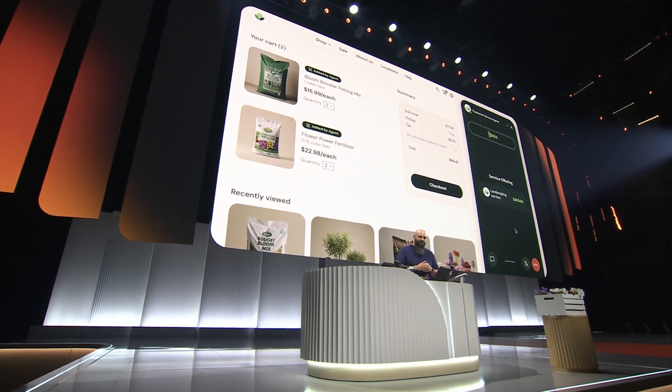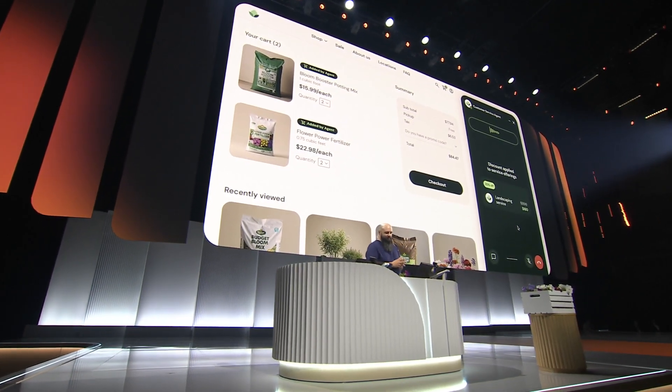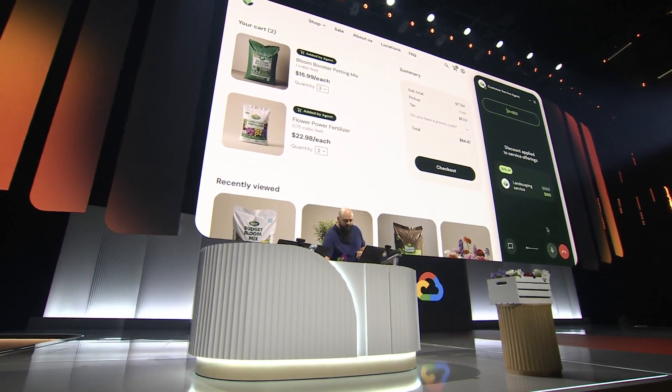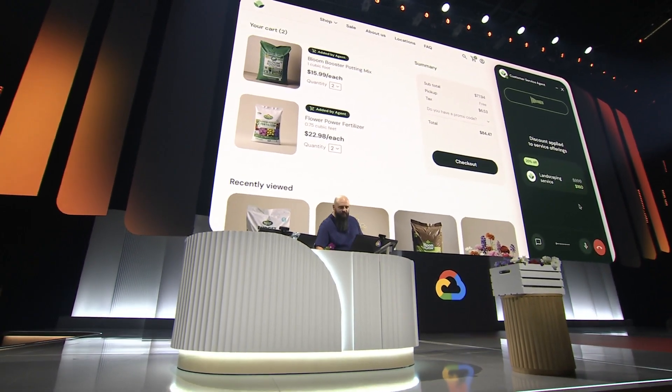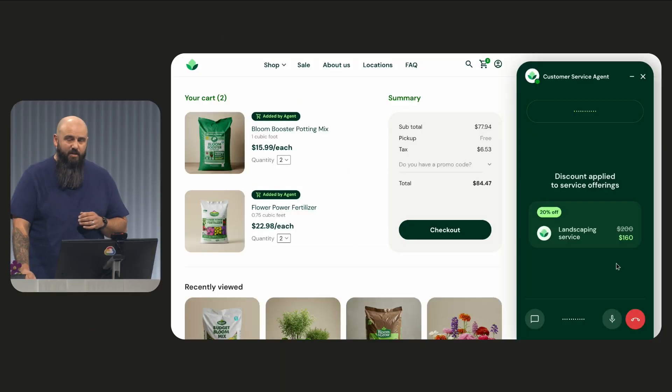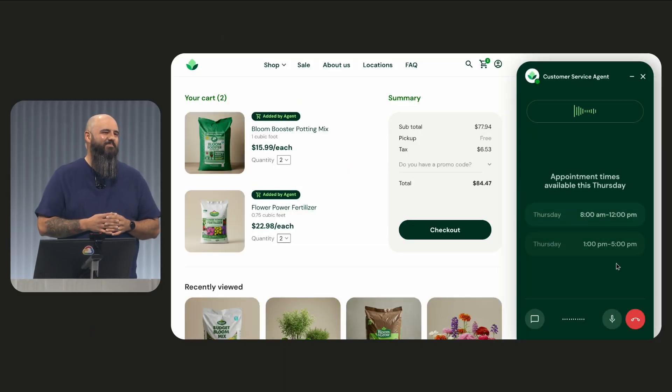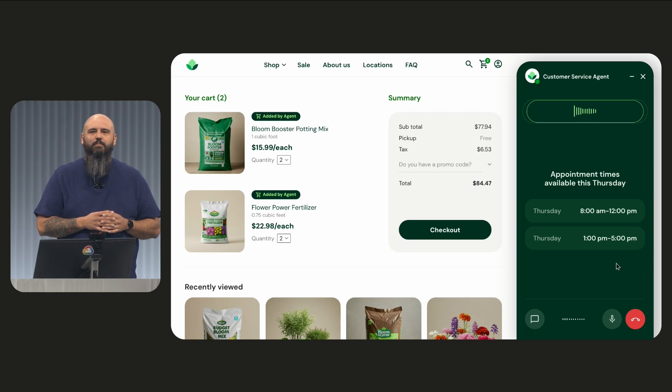The agent returns: "Good news, Patrick. My supervisor has approved a discount — we can offer you 20% off our landscaping services. I've applied the 20% discount." Patrick accepts. The agent continues: "Fantastic, let's get that scheduled. I can have someone out tomorrow from 8am to 12pm, or between 1pm and 5pm. Which would you prefer?"